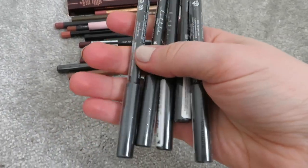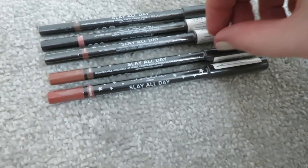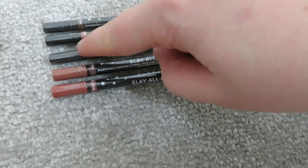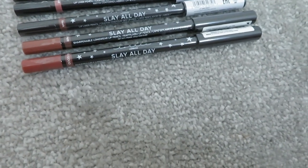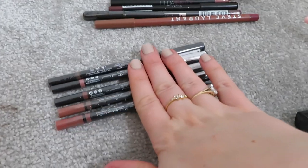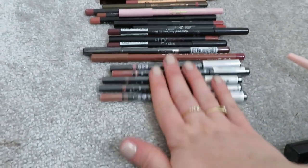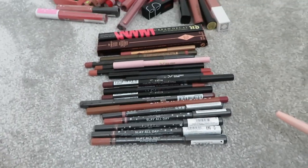Finally, five Lottie London Slay All Day lip liners - three with black ends and two with colors on them. I've never actually used any of these, so I'll just try them. I might see if my friend Jen wants a couple. So I only got rid of three lip liners overall, but it's not too bad since most of the Kylie ones match those lipsticks and I have quite a few different go-tos.